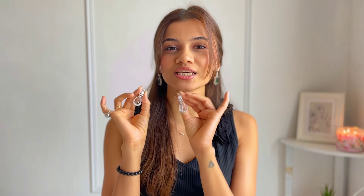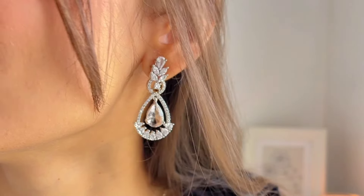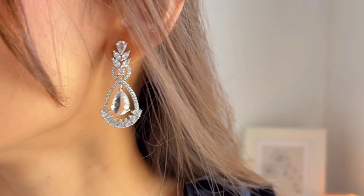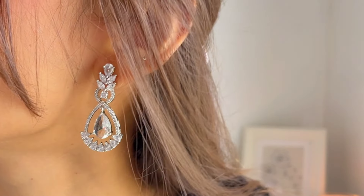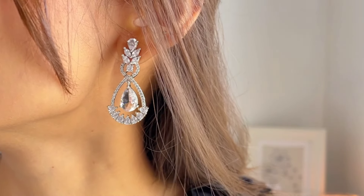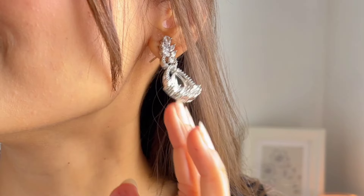After that I have these basic Swarovski earrings. These have a teardrop design at the bottom and some intricate design at the top — they're a little bigger than the previous ones. Both pairs of earrings are so versatile; you can style them with Indian or western wear however you like.